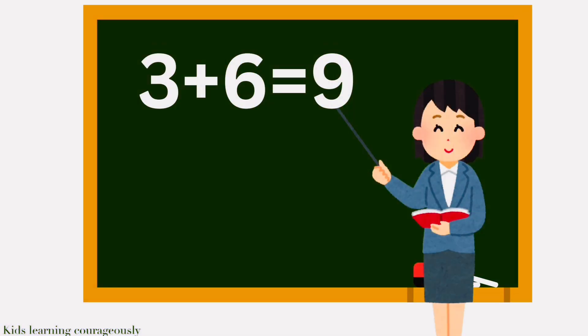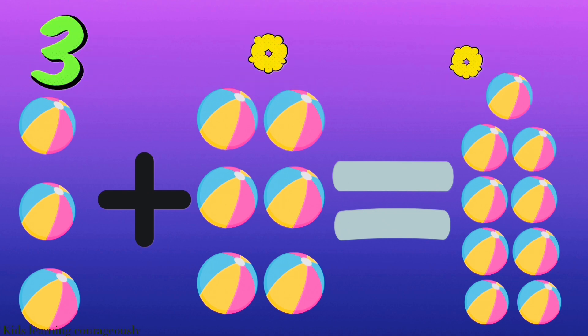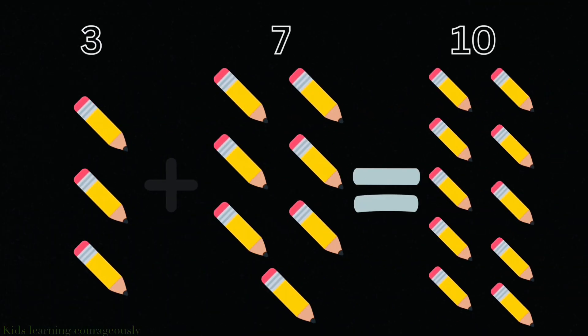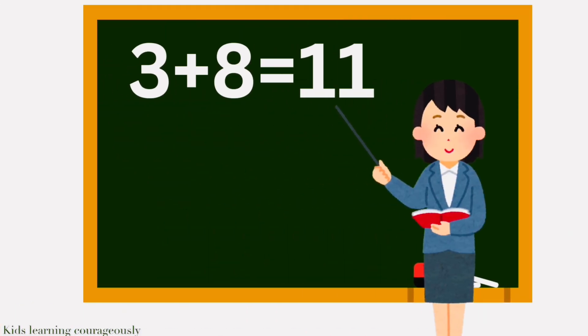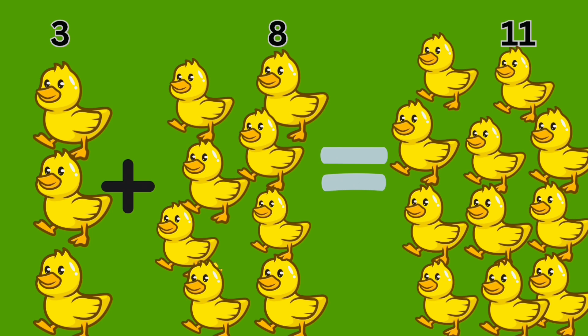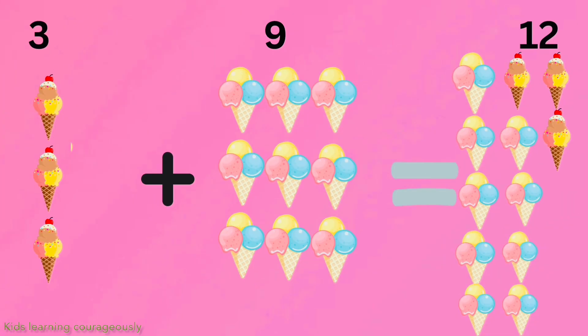3 plus 6 equals 9. 3 plus 7 equals 10. 3 plus 8 equals 11. 3 plus 9 equals 12.